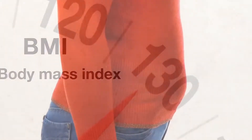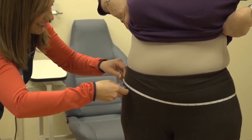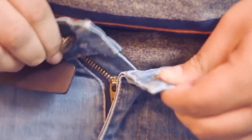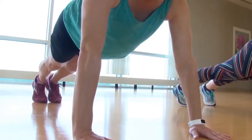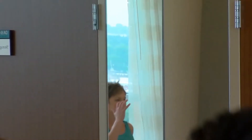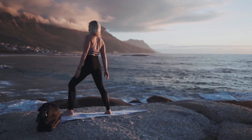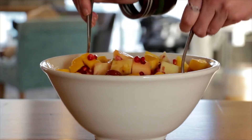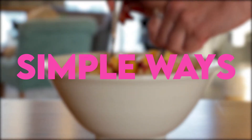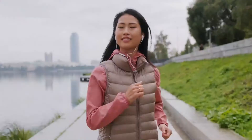Every one of us hates that annoying belly fat that won't seem to go away — the muffin top, the protrusion over your low-rise jeans, the persistent bloating. Getting up the energy to do burpees, squats, and push-ups is something a lot of us hate doing and probably wouldn't do if there was an easier way to stay in shape. What if I told you there is an easier way? In this video, we'll break down 10 simple ways and strategies for trimming down those extra pounds.